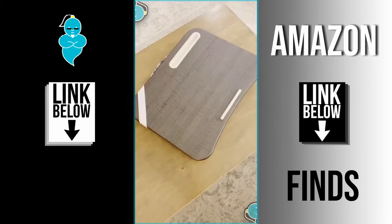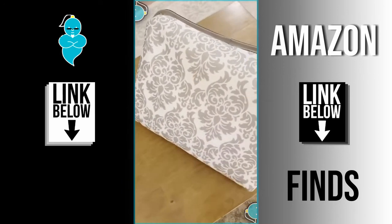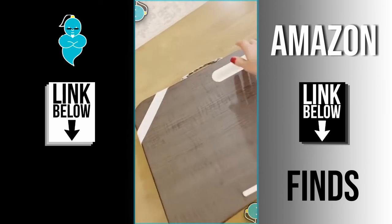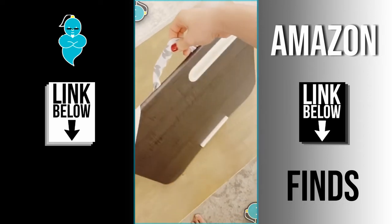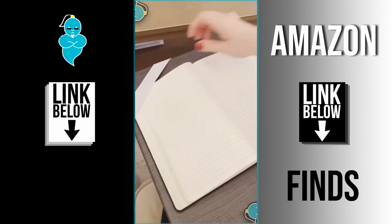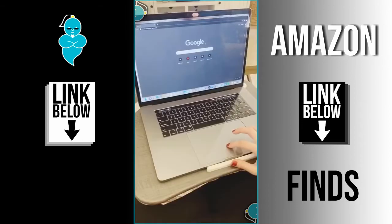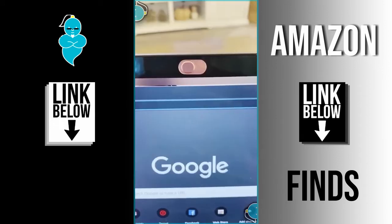Amazon work-from-home must-haves! This lap desk is great if you don't have a desk or prefer to work from your couch or bed. It has a smooth hard surface and the bottom cushion is filled with foam beads that conform to your lap. It's perfect for writing, the slot at the top can hold pens and your phone, and the ledge at the bottom helps prevent your laptop from sliding off.